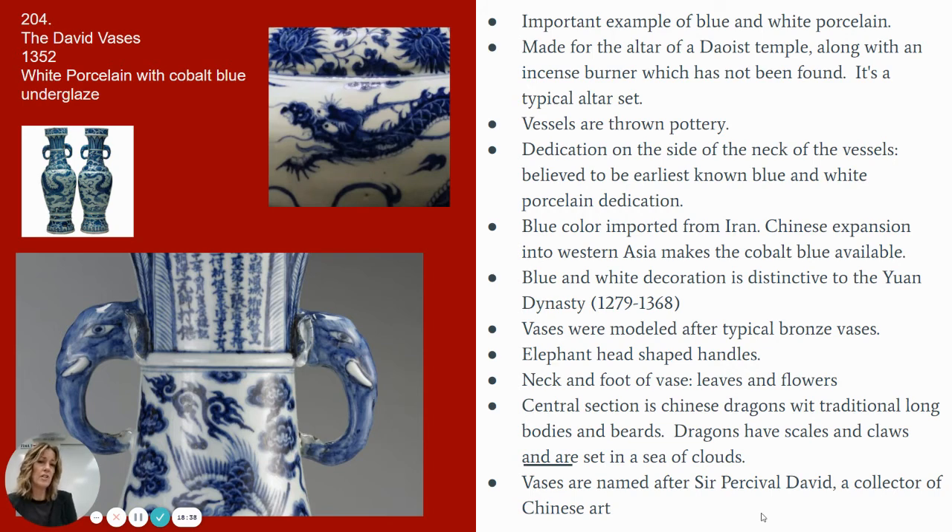This blue and white style of porcelain pottery is very significant and can be attributed to a lot of Chinese-style porcelain artwork. The blue color itself is imported from Iran. The Chinese really embraced this blue color and turned it into one of their cultural styles. Then the Chinese were the ones who expanded it through importing and exporting, which is what gave it its significance and attribution more with Chinese style than Iranian.